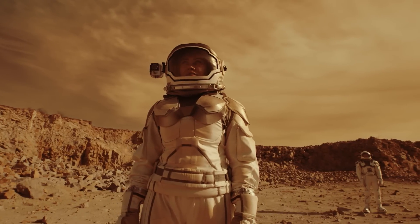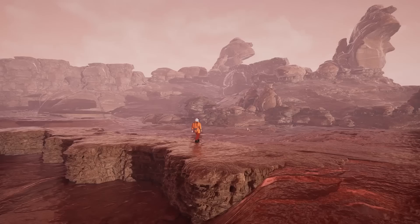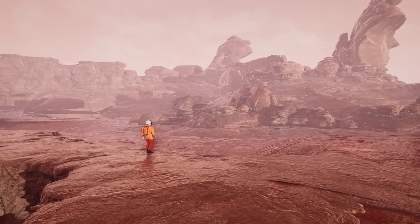Fast forward to today, and Mars looks nothing like it once did. The lakes have dried, the atmosphere has thinned, and the planet is cold and barren. But the story doesn't end there.